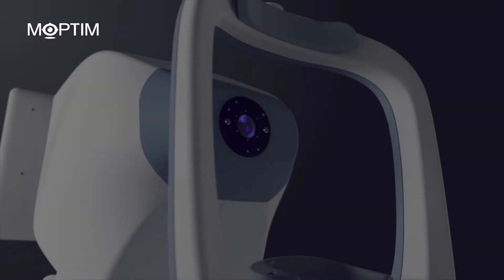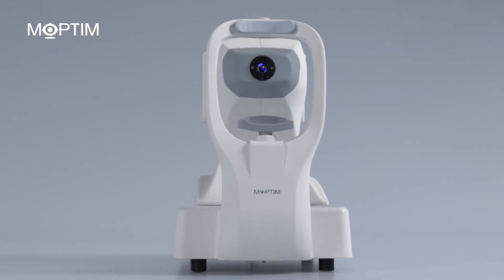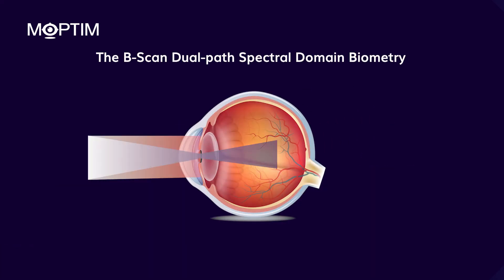As an upgrade to the A-scan system, Moptim introduces the Colombo, a revolutionary B-scan optical biometer. It uses two independent optical paths to scan the cornea and retina separately.